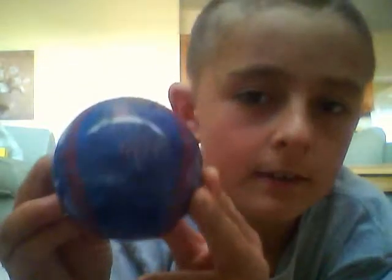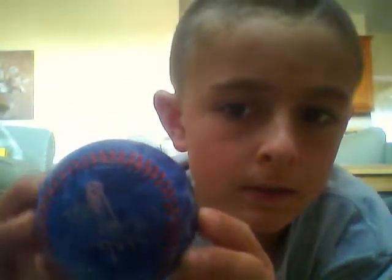Here's the Dodger one. You can clearly see the logo Dodgers. It's blue with red.